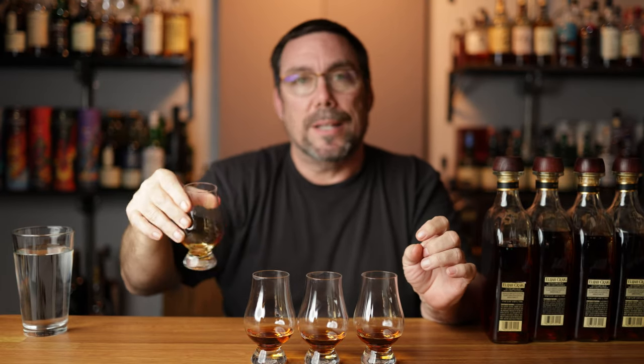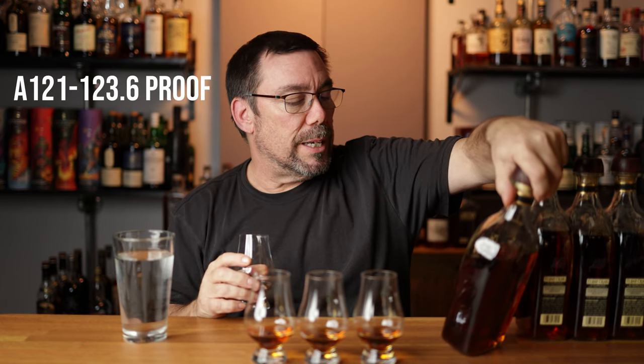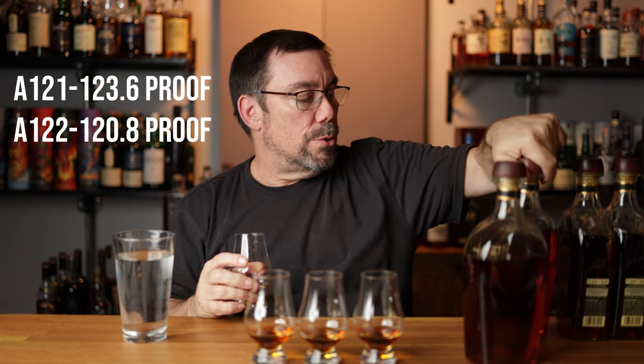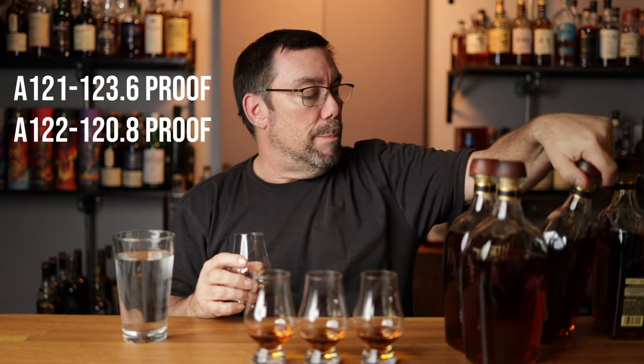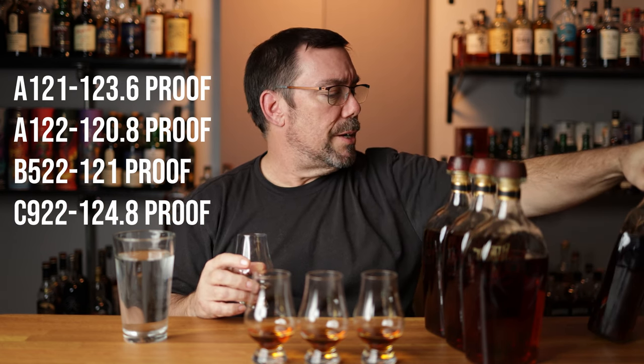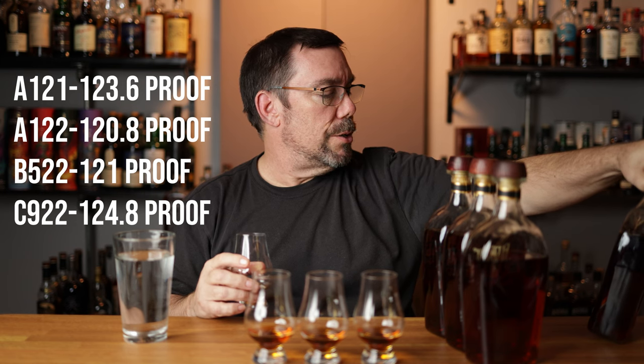I think they're pretty much an even pour — A, B, C. I've also got my water to refresh as I go, and a pad of paper to take some notes. These are strong — barrel proof. The A121 is coming in at 123.6 proof, A122 is 120.8, B522 is 121, and the C922 — the highest proof — is 124.8.